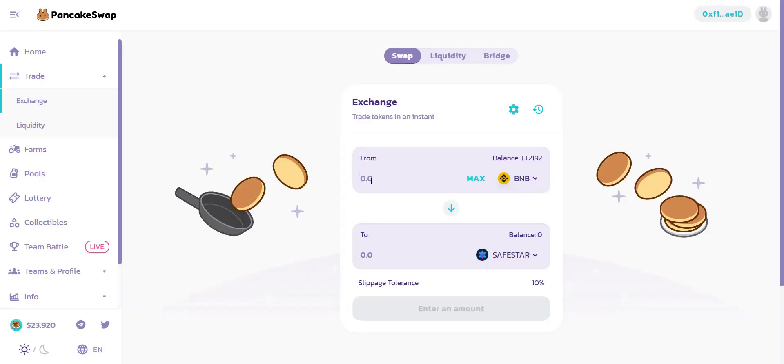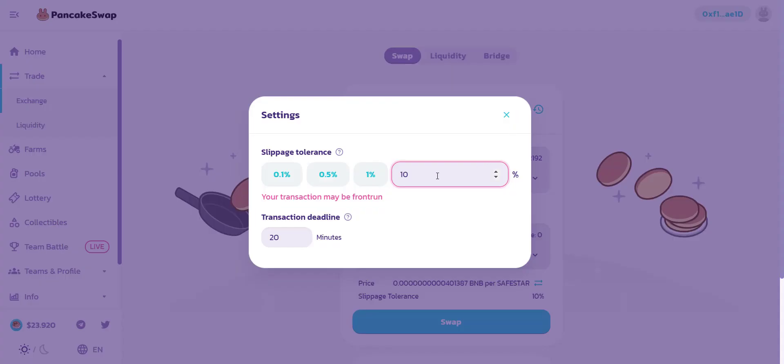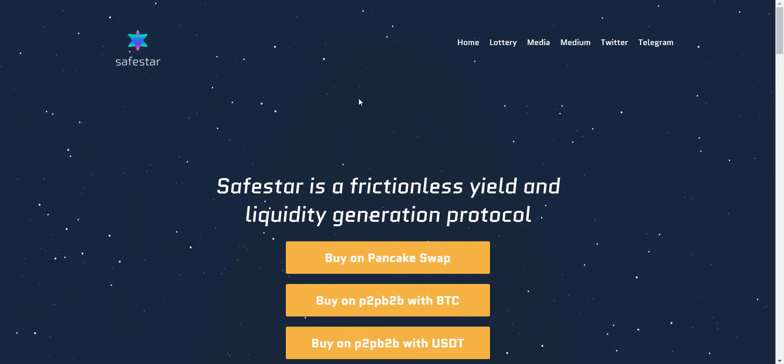Since the price is very low, if you buy with just two BNB you will get around 49 billion tokens — that's huge. Because of the large quantity, if the price pumps you will definitely benefit. Make sure you use a slippage of 10 to 12 percent; if the transaction fails, increase the slippage percentage. It's very easy — just connect your wallet and you can buy this token with BNB.